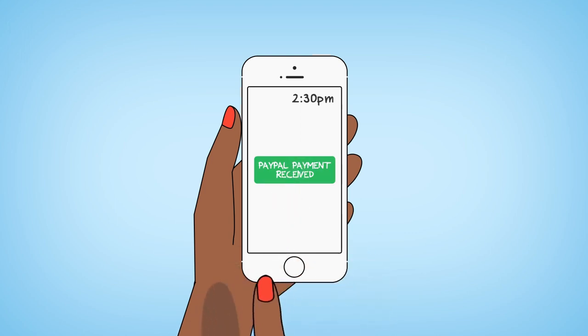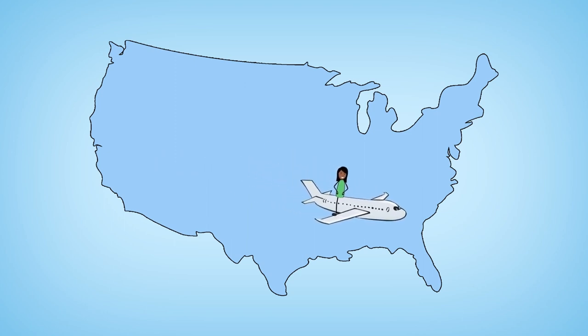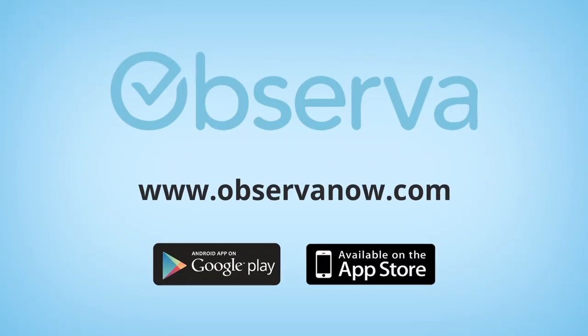Observa is a fun, fast, and easy way to make PayPal money or earn Bitcoin. Gigs pay between $3 and $25, and you'll get paid via PayPal or Coinbase. This side hustle is the perfect way to earn money for dinner dates, movie nights, and other special occasions.